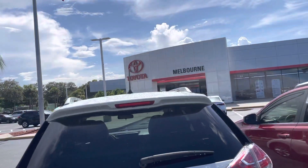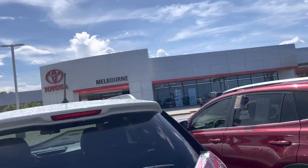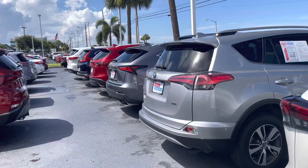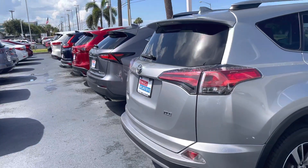Hey there Erica, it's Christina at Toyota of Melbourne. You were looking for a RAV4 and I want to take a second to show you — I have a nice selection of pre-owned here if that might be something you would consider.